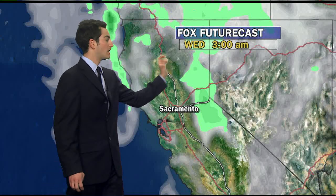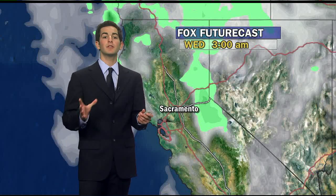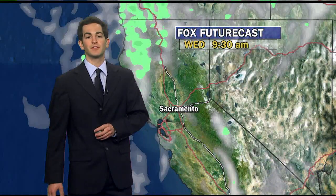Here you can see this is where we were Wednesday 3 a.m. — this was this morning. We're dry here in the Sacramento area. A blob of some light green, maybe even a little bit of darker green in there — that's snow in the mountains. It's still doing a good job of showing where the snow showers are and where they're going to be for the next couple of hours.